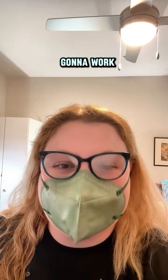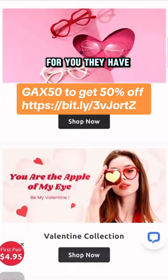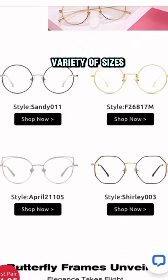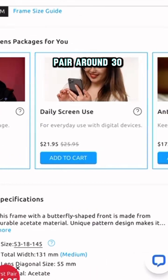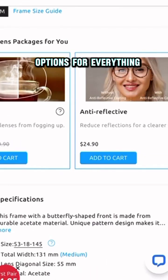I have no idea how it's going to work, so we're going to see in real time. A glasses company called Vermu reached out to me and offered to send me a pair of glasses to try out and review, as well as a discount code for you. They have a lot of really cute frames in a wide variety of sizes. They are super affordable — you can get a really cute pair around $30, and even better if you use the discount code.